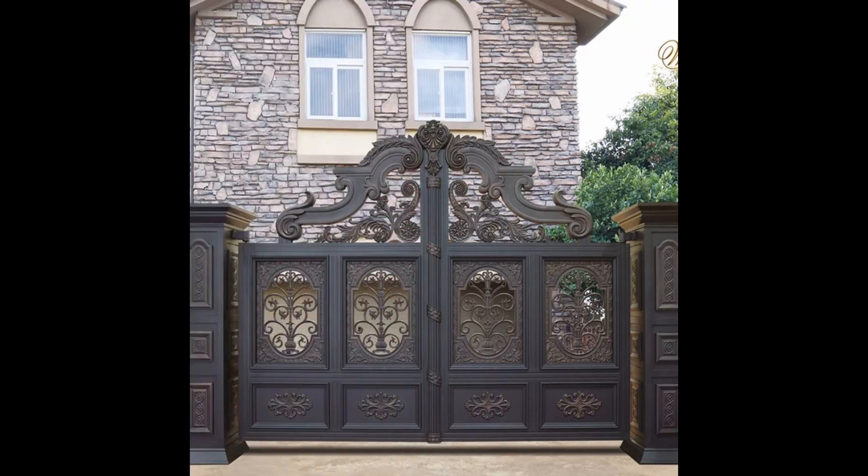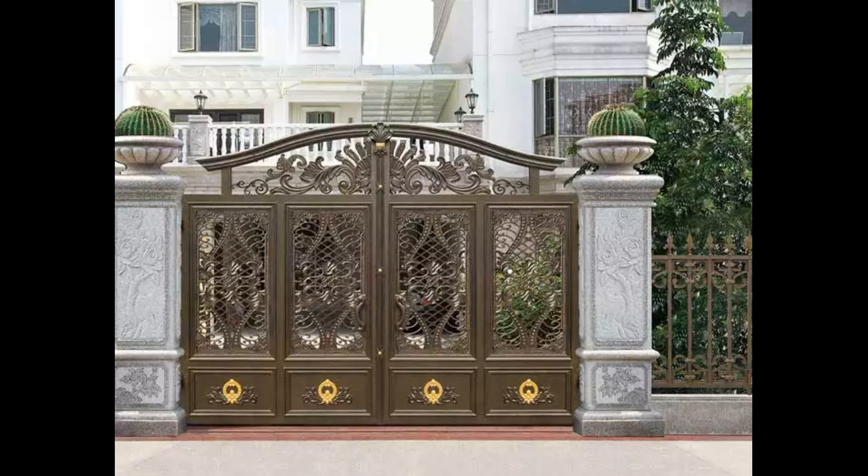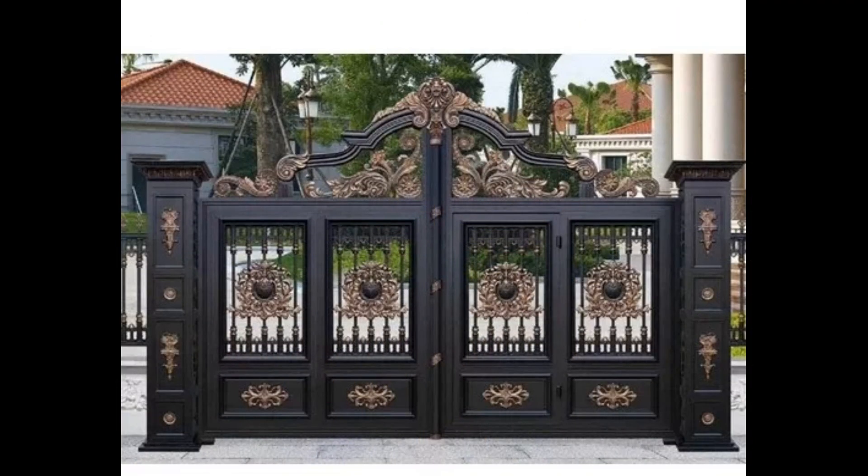These gates are carefully crafted to blend seamlessly with the aesthetics of your home, creating a welcoming and picturesque first impression.